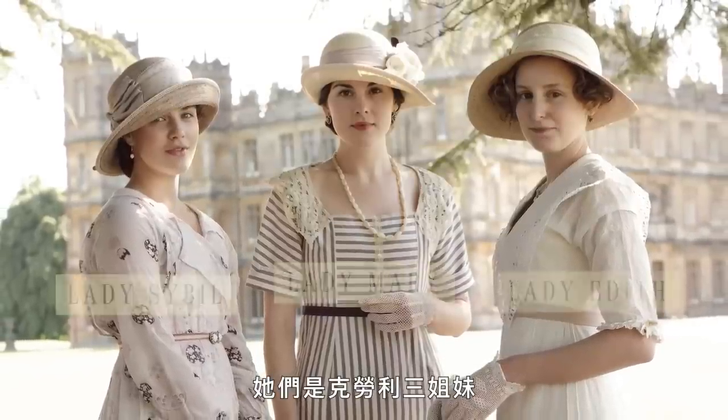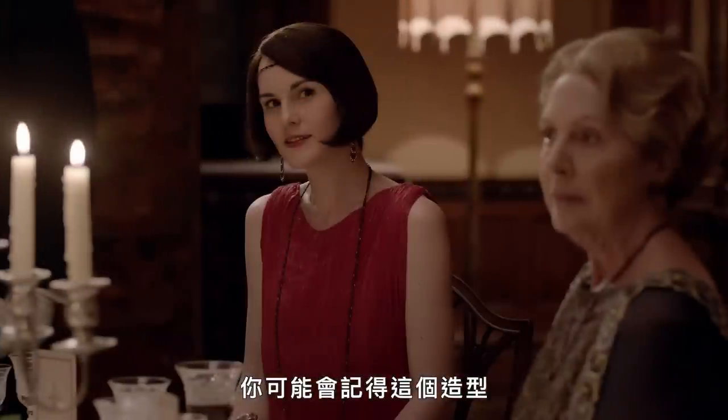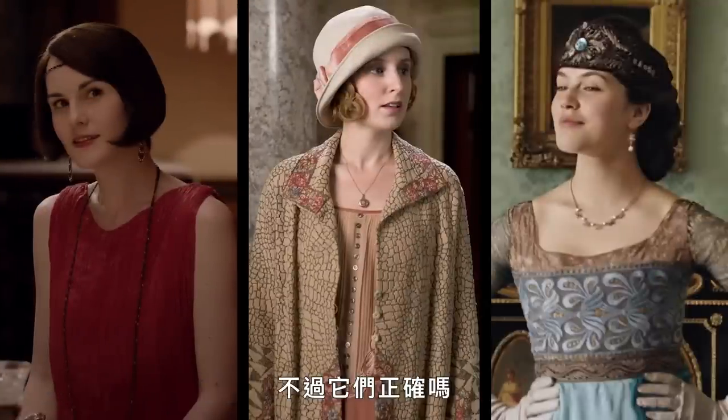These are the Crawley sisters. You know them from Downton Abbey. You may remember this look, or this one, and of course this one. But are they accurate?